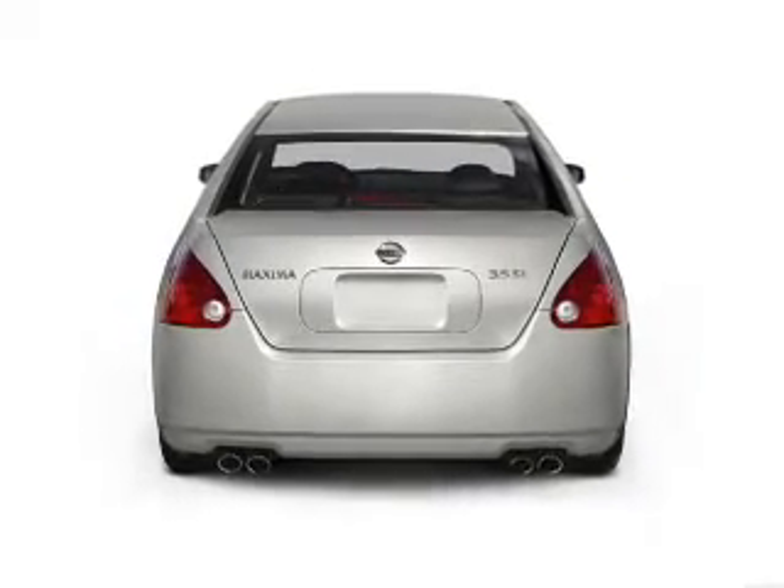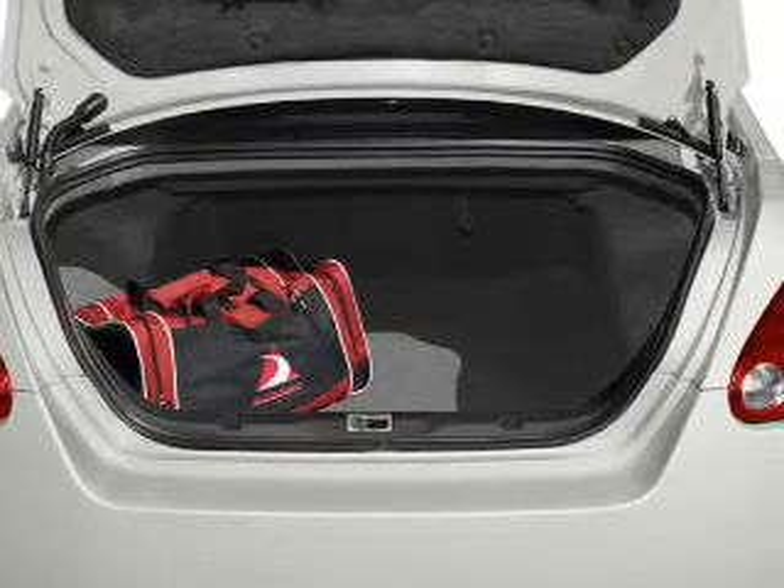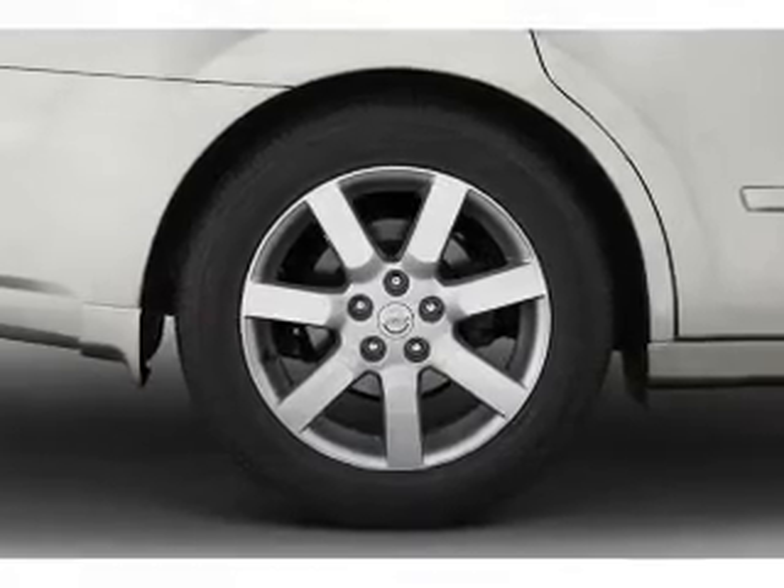Anti-lock brakes help you bring your vehicle to a safe stop. Heated seats are there for you on cold winter days. This car has separate passenger temperature controls, and there's nothing like a sunroof on a nice day.